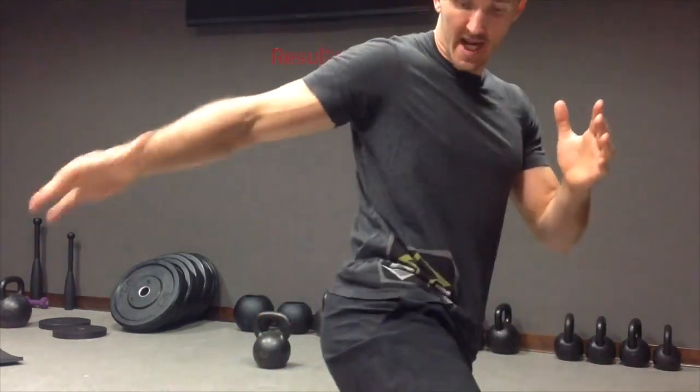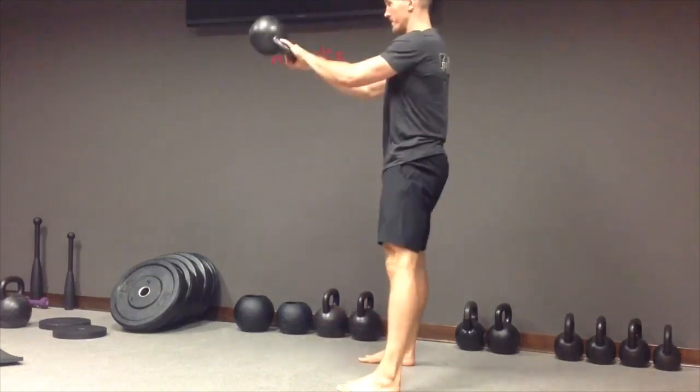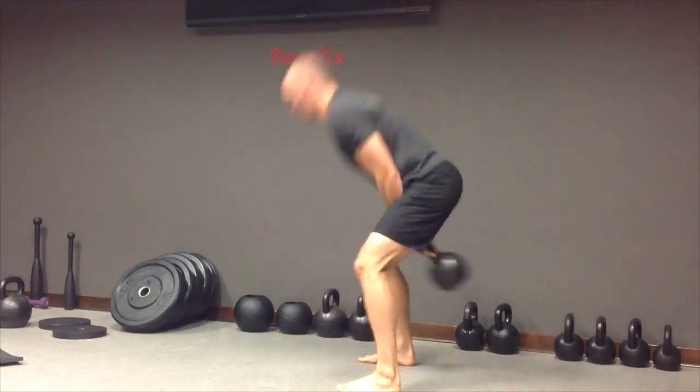The benefits of the kettlebell swing will be power production on the posterior chain — so the backside of your body — that's your hips, your glutes, your hamstrings. And if we do the sets and repetitions in such a way, it will also improve your endurance for your lower back, which is part of your posterior chain, and the same glutes and hamstrings.